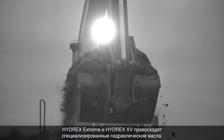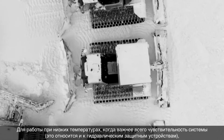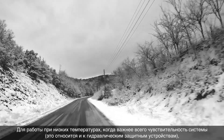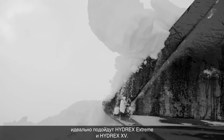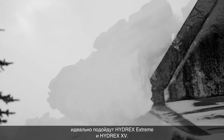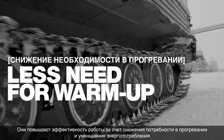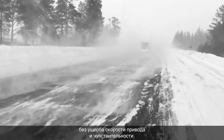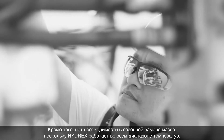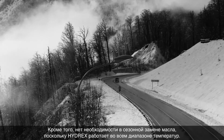Hydrex Extreme and Hydrex XV outperform mono-grade hydraulic oils. In low temperature operations where system responsiveness is key, including hydraulic safety devices, Hydrex Extreme and Hydrex XV deliver. They promote greater operating efficiency, less need for warm-up, and lower power consumption, even as actuator speed and responsiveness are maintained. There's also no need to do seasonal oil changes because Hydrex covers the full temperature range.